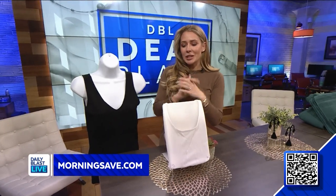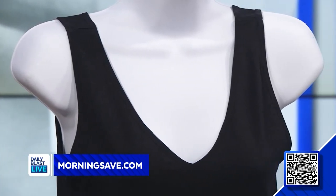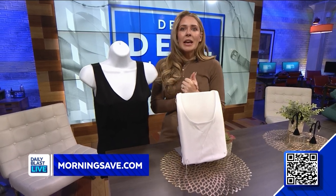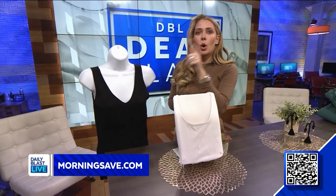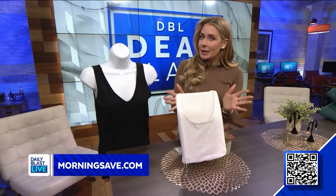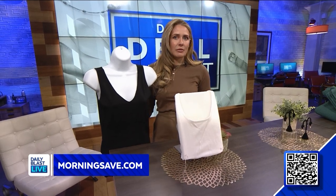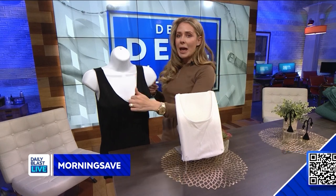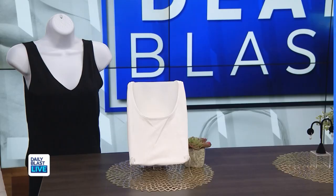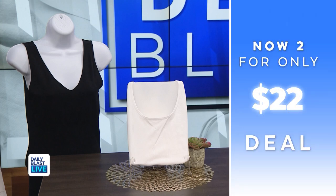First up we've got the two-pack Body Beautiful seamless tank. This is a reversible neckline — you've got a v-neck and a round neck so you can switch it, which is fabulous. The deal comes with two tank tops, one black and one white. They're great as a layering piece or as a regular tank top, and they'll smooth your body without noticing you're wearing shapewear underneath.